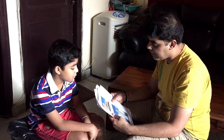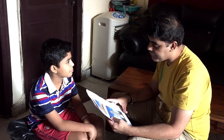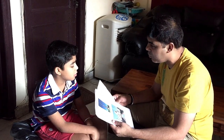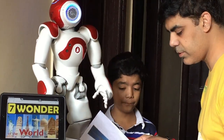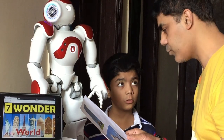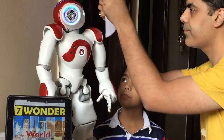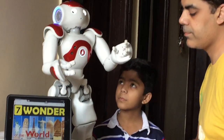I have an idea — let me do some magic! I have a friend of mine, and he will make you understand all the details very easily. So let's create the magic and see how it works. I'll show the Taj Mahal picture first, and let's see how it all works.